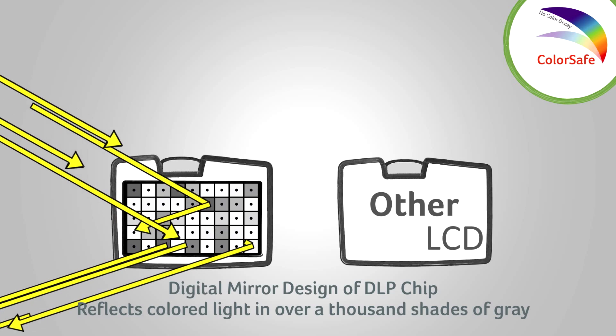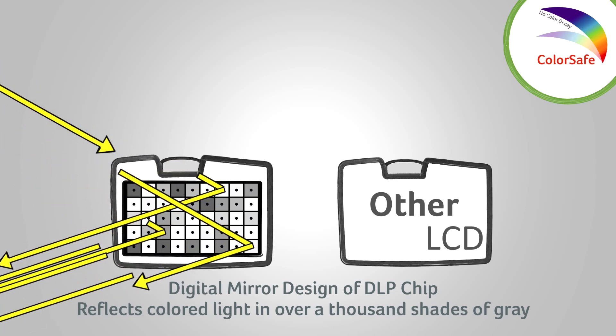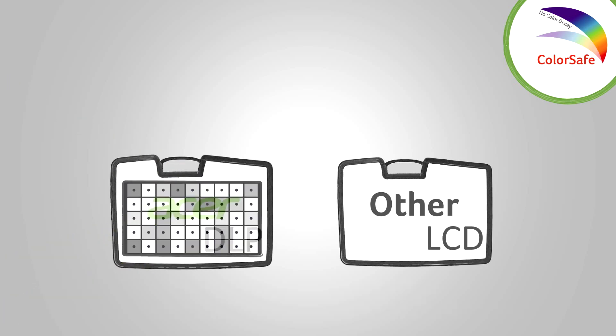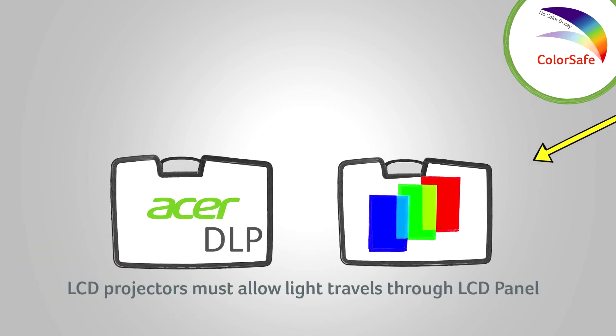With coordination from the colored light source, the system is able to produce over a billion colors. With LCD projectors, the light source moves through the LCD panel at very high temperatures to produce colors. Over time, the LCD panel wears out and the colors begin to decay with no reversal even after the lamp is replaced.